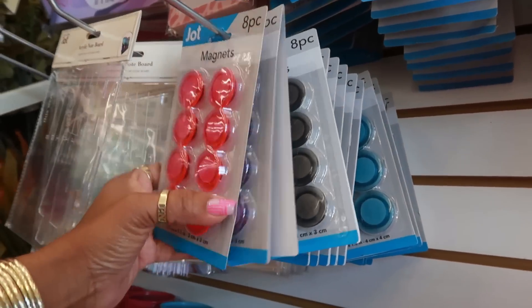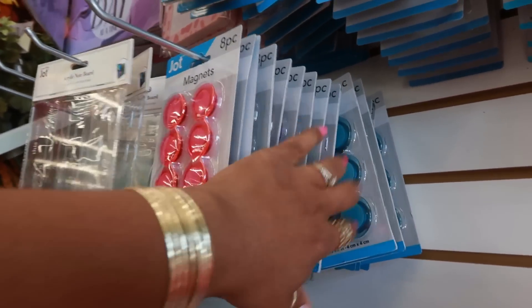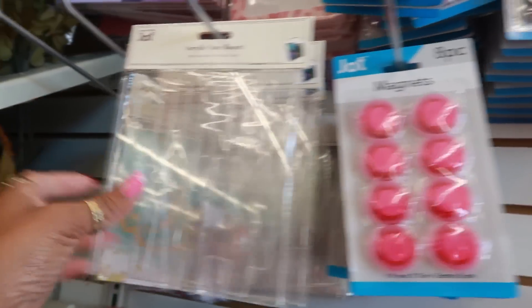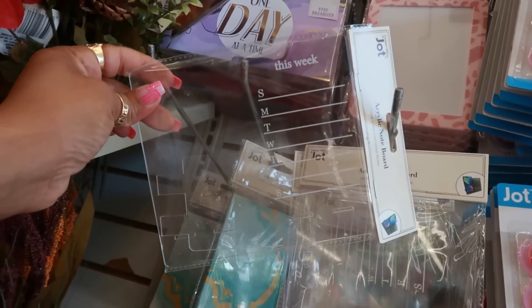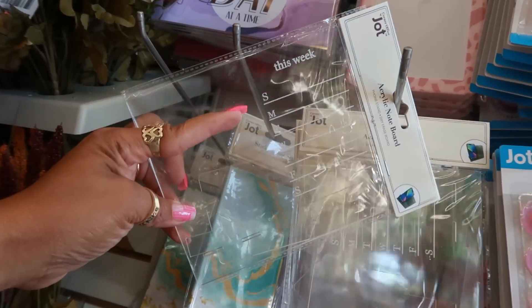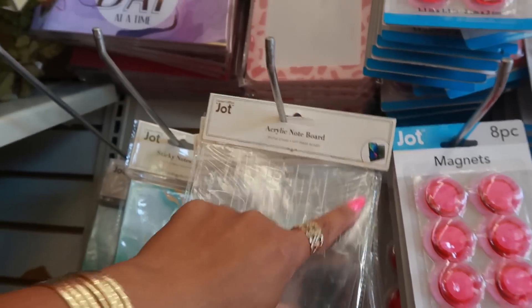Magnets in black, blue, and purple — they have different sizes. The bigger ones give you six pieces, the smaller ones give you eight. Here's that acrylic note board I showed you — you put the tab in the bottom, stand your phone on there, and write stuff on it. Like a little phone stand.